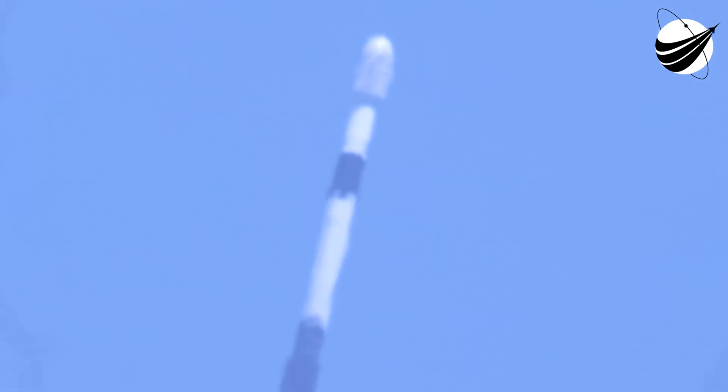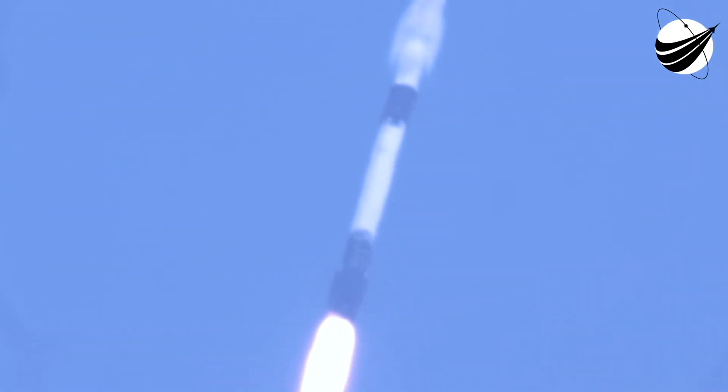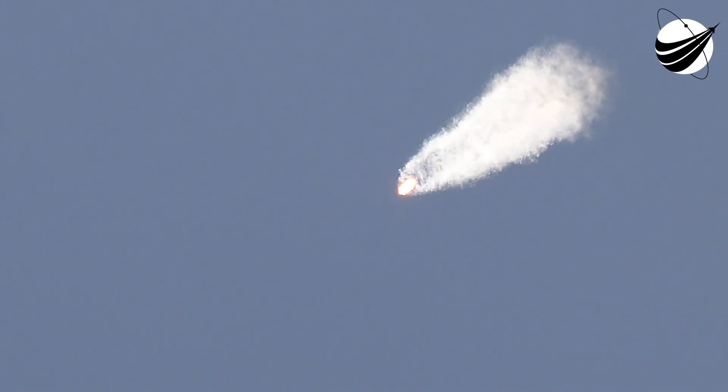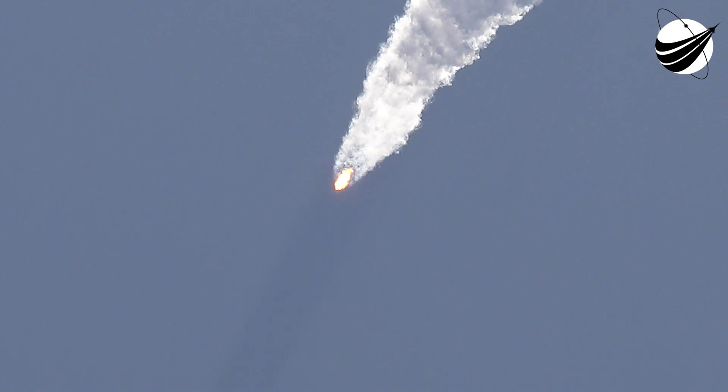We began to throttle down the engines on the first stage in preparation for an event known as Max-Q. This is where the vehicle will experience the highest amount of aerodynamic pressures. Falcon 9 is supersonic. Max-Q. Now that Max-Q is behind us, we are throttling the engines back up to full power.